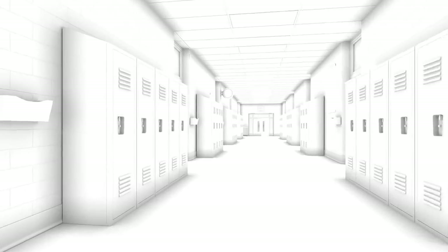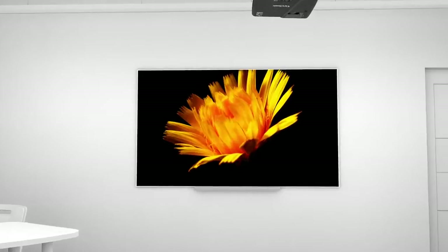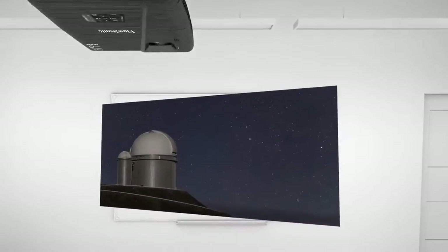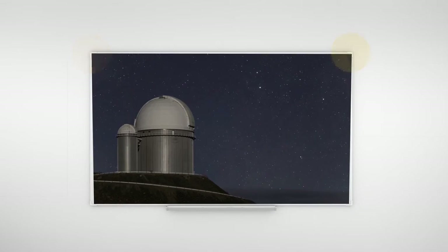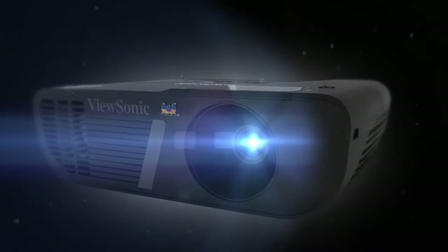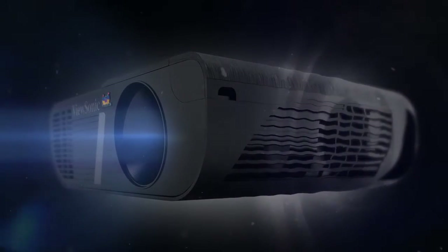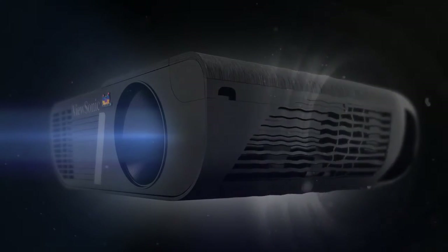Our unique ViewMatch feature delivers the optimum brightness and color for everyday classroom use, regardless of ambient light, while horizontal keystone correction and a corner adjustment feature eliminate crooked and distorted images for a perfect picture every time. And with our powerful sonic expert technology, our PJ-D6 projectors deliver higher volume and better sound quality for an incredibly immersive viewing experience.